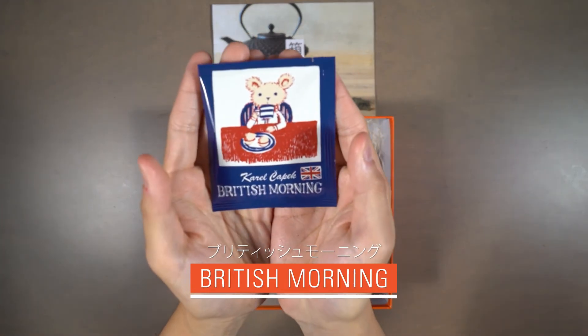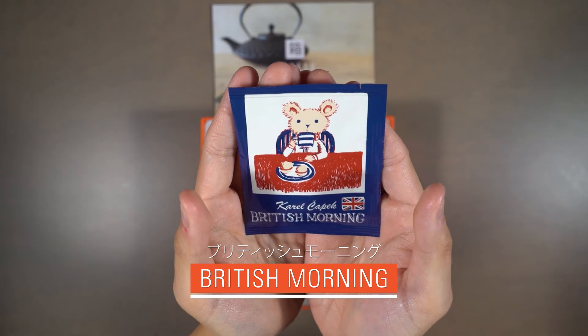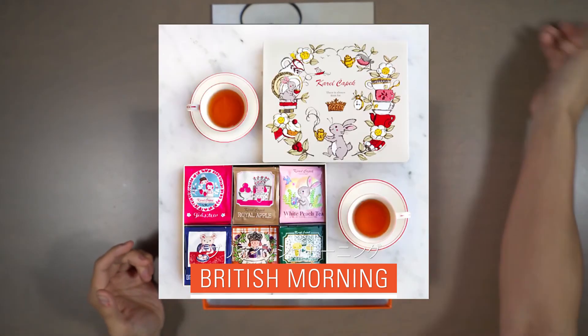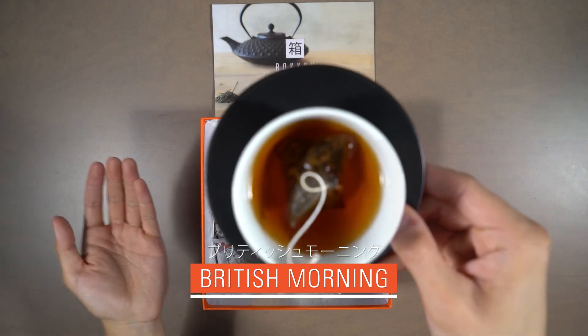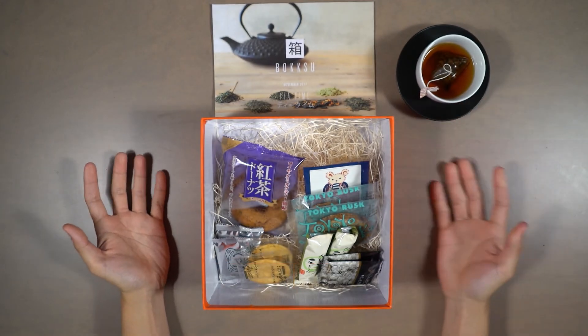This month's premium tea pairing is British Morning Tea. Nothing says tea-time more than this black tea blend from artisanal tea producer Carol Chapik. A full-bodied and rich tea with a crisp finish, it pairs perfectly with this month's delicious assortment of snacks.